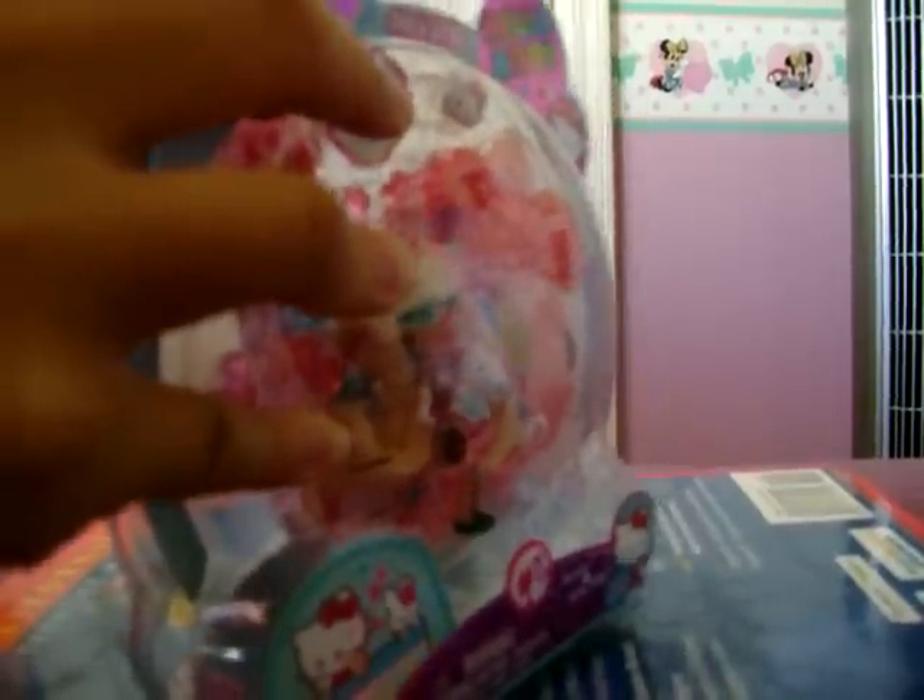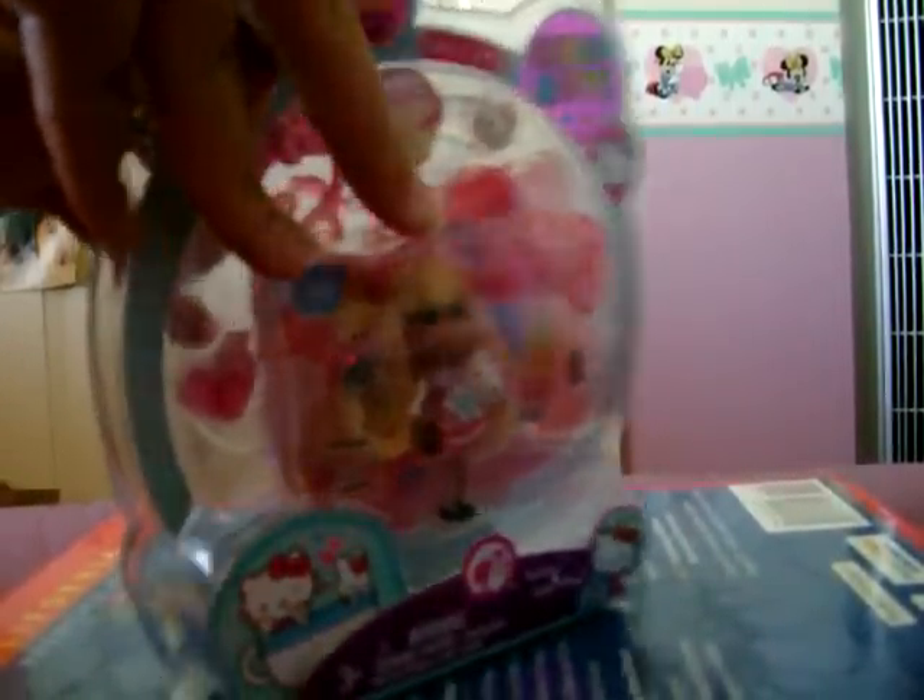Let's open this thing. And this time I'll be careful not to cut myself with the plastic. Let's get the scissors.